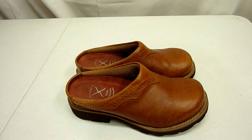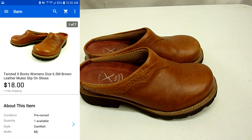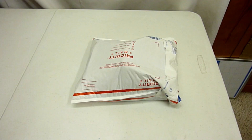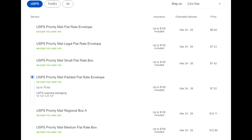Then we sold these Twisted X boots - women's brown leather slip-on mules or clogs, made by Twisted X Boots. Very nice condition and same thing, had them listed for a little over 20 bucks but took a best offer of $18 with free shipping. I stuffed them in this padded flat rate envelope. They do weigh over a pound but they fit good, so I'm going to ship them to New Jersey for $7.52.